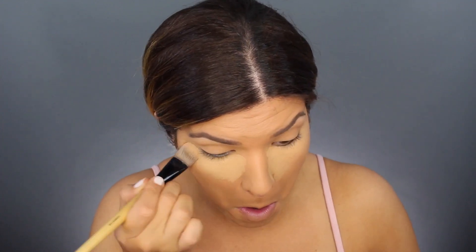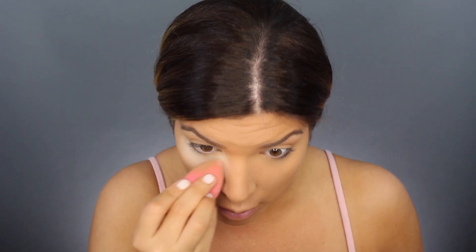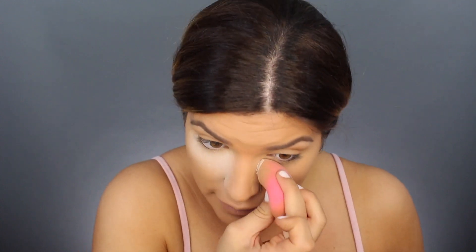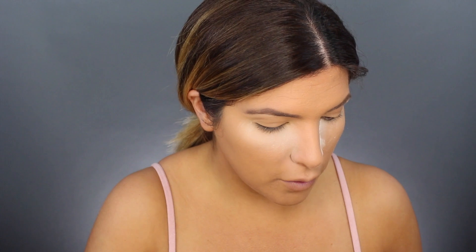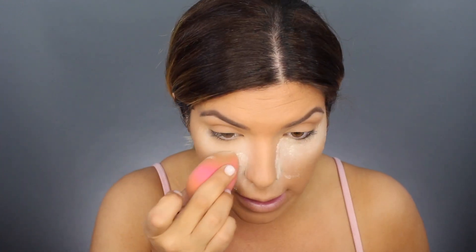For my concealer, I'm going back to an oldie but goodie — the Lorac perfection concealer. It's a little too light for me right now, so I'm mixing it with the Makeup Forever Y41. Then we're using the Laura Mercier translucent powder to cook the under eyes. Lately I've been doing my foundation first and it saves a lot of time. When you're doing heavy eyeshadow, any fallout will land on this powder and dust off cleanly together.